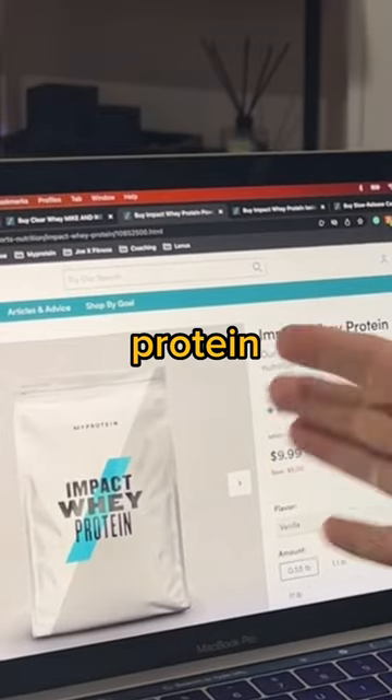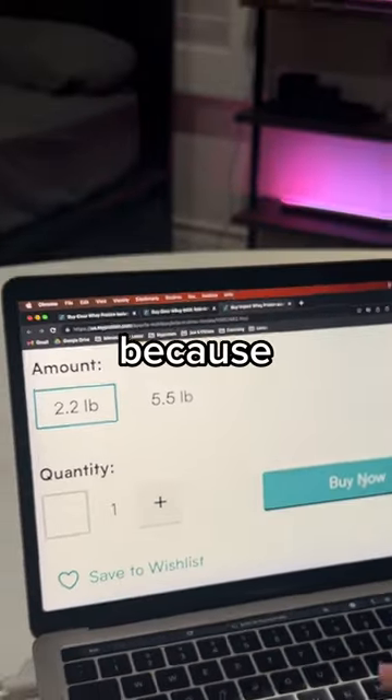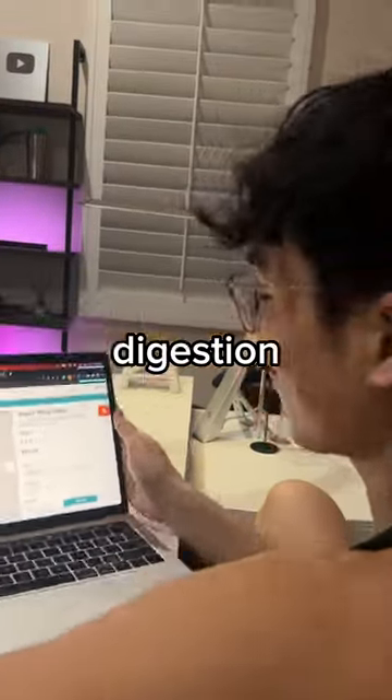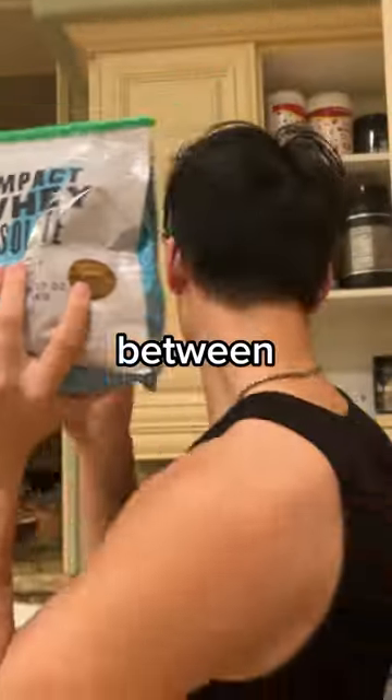Regardless of the brand, for protein powders, I don't get concentrate or casein — I buy isolate. I buy their Impact Whey Isolate because of the higher protein content and easier digestion. Chocolate mint and chocolate brownie are my all-time favorites to switch between savory and sweet.